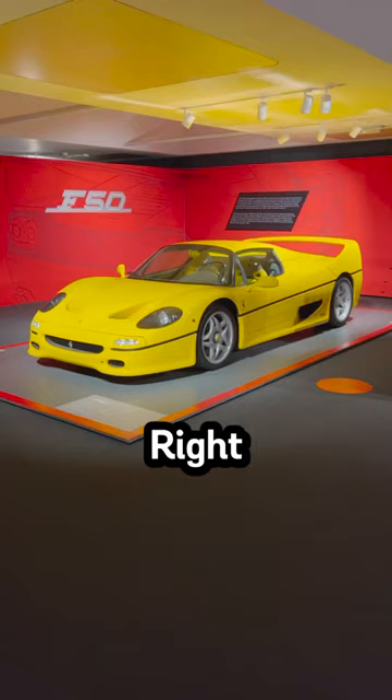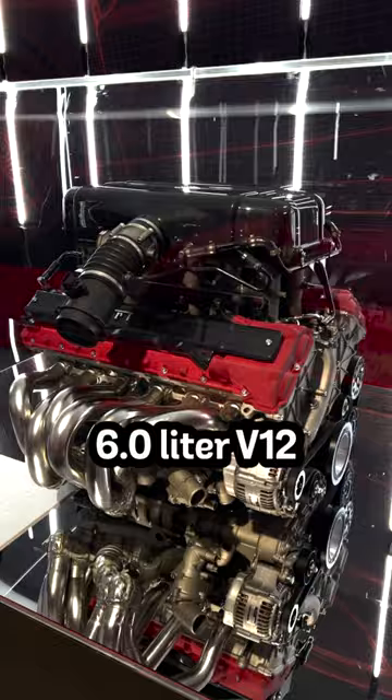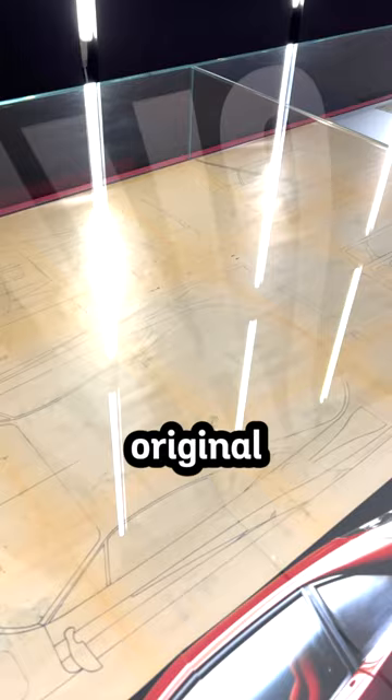Right across was an F50, and it was my first time seeing it in person. Next was the Enzo Ferrari, with its beautiful 6.0 liter V12 engine displayed right next to it. They also displayed the original blueprints to the F40.